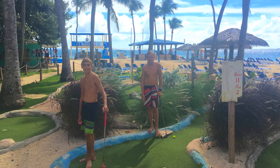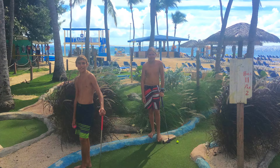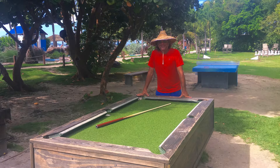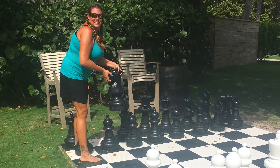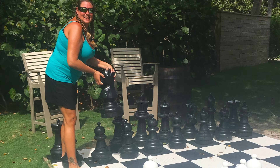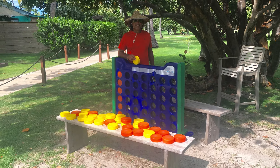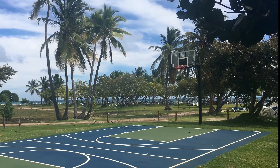You could play mini golf, pool, giant chess, giant connect four, and there were even some basketball courts.